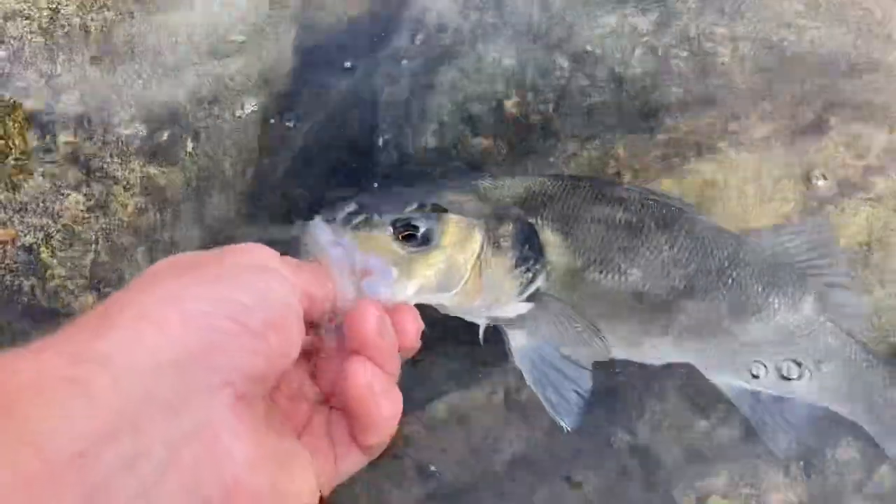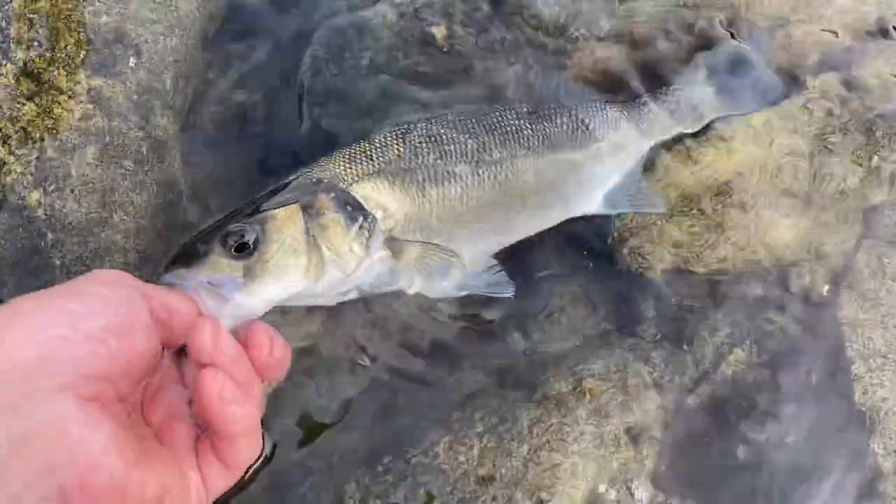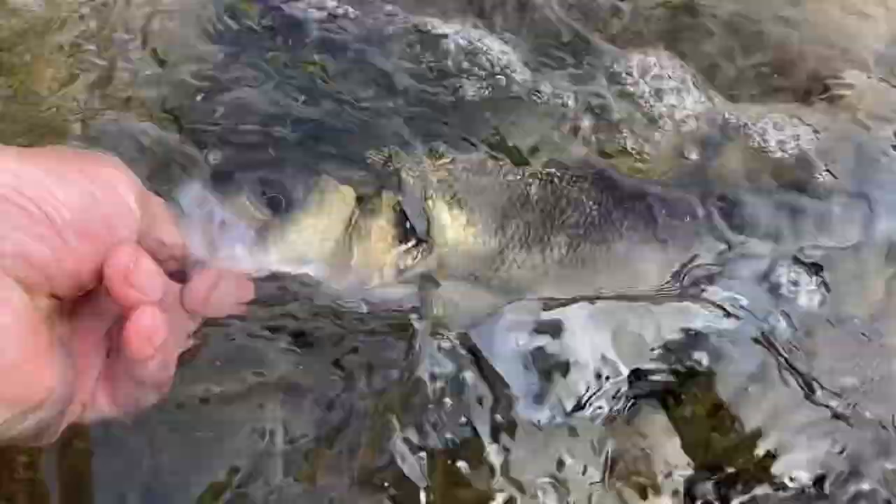Reviving the bass for a couple of seconds — check out how lovely that fish is. Absolutely stunning. Let's get the GoPro and try to get him going underwater. Look at that — stunning.